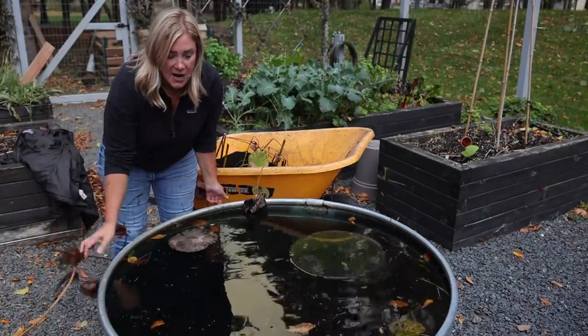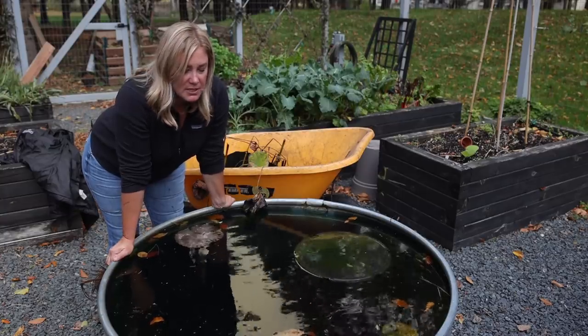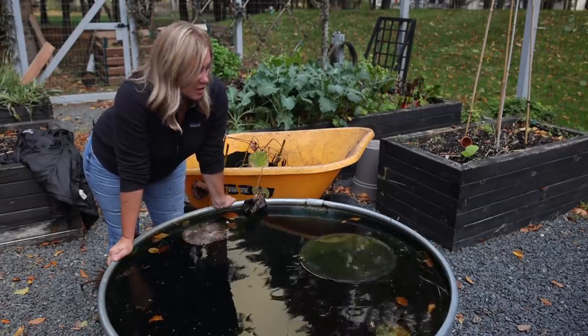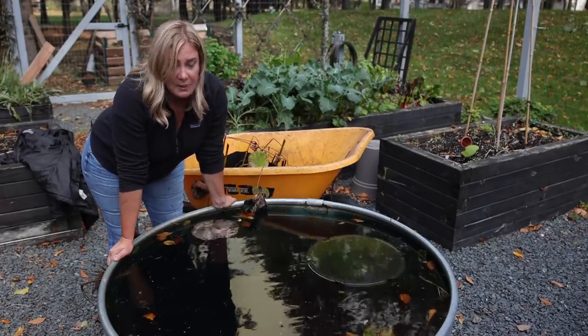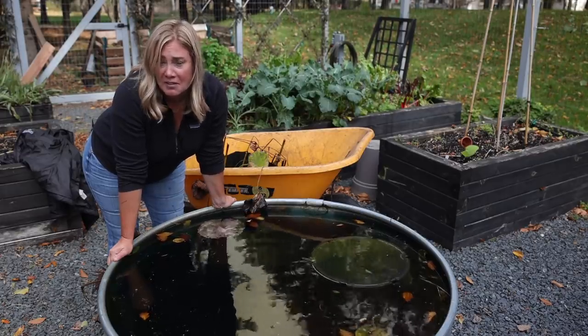The fish all found a home. I put them up on Facebook Marketplace and somebody came and collected as many as we could fish out of there. They went to live out their lives' purpose, because I bought them from the feeder fish tank — they were meant to feed other fish, and that's what they went off to do.